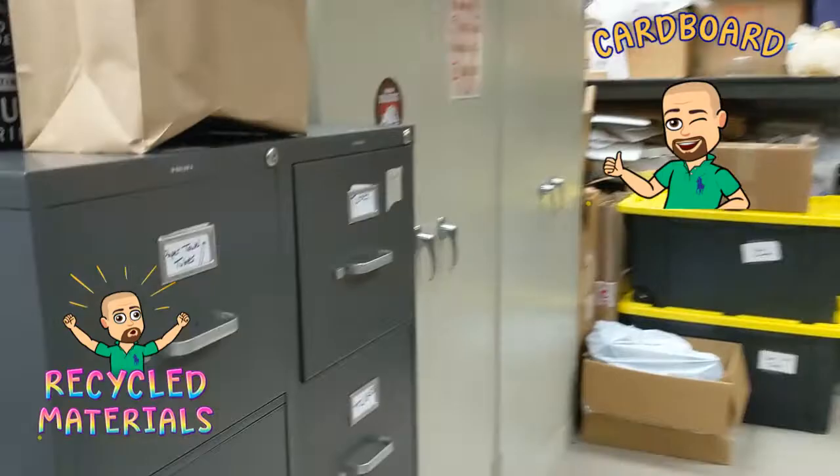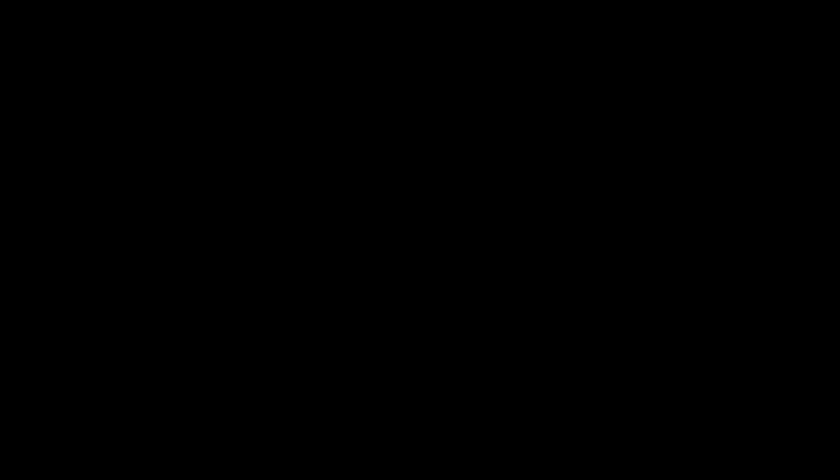Thank you to everybody who keeps on donating. We really appreciate the cardboard and recycled materials that we will be using for our upcoming projects.